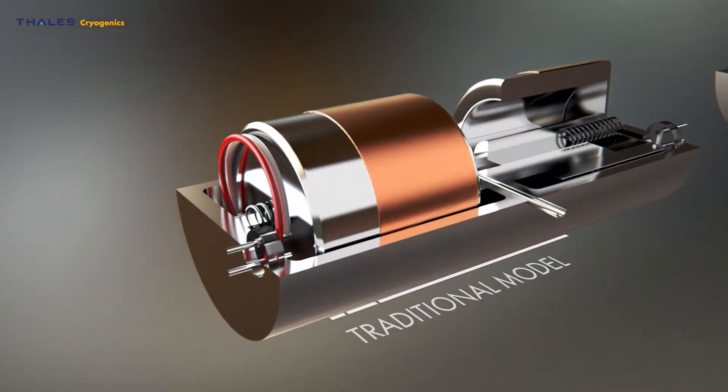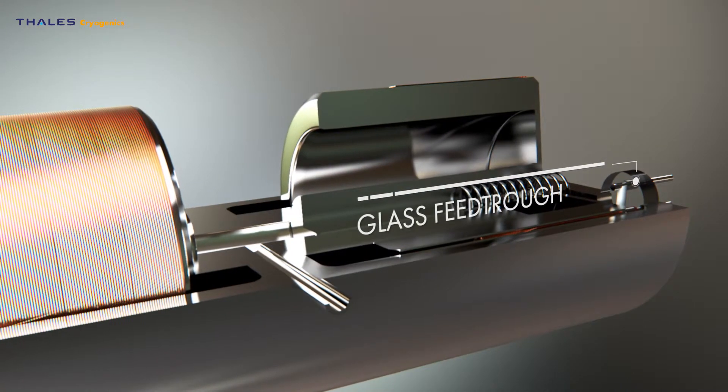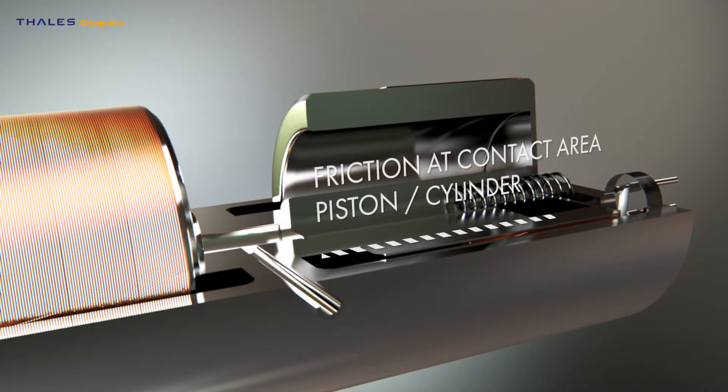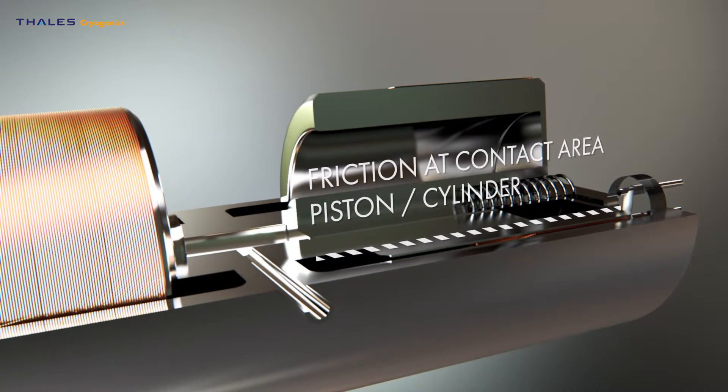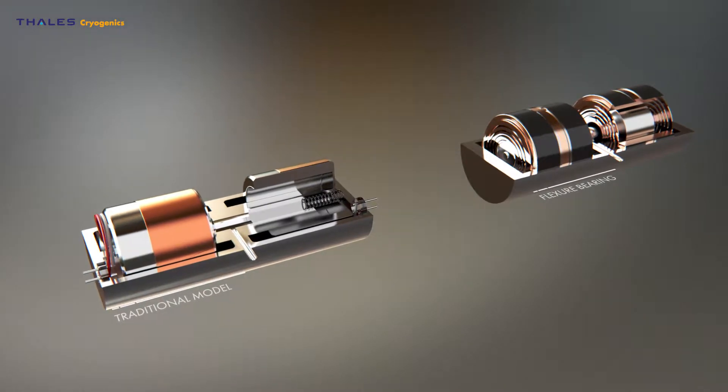In the conventional technology, there is unavoidable contact between the piston and the cylinder. The flexure bearing support enables contact-free movement of the piston with respect to the cylinder.